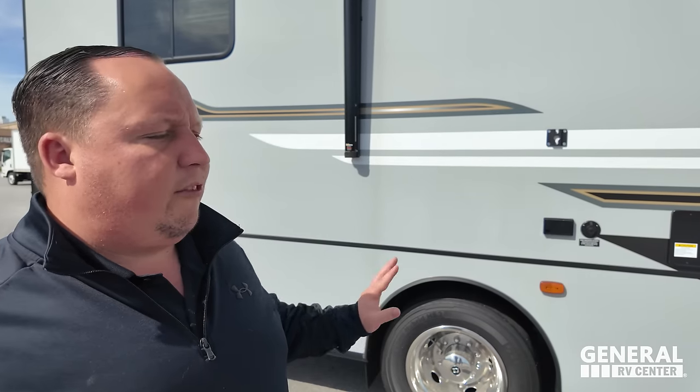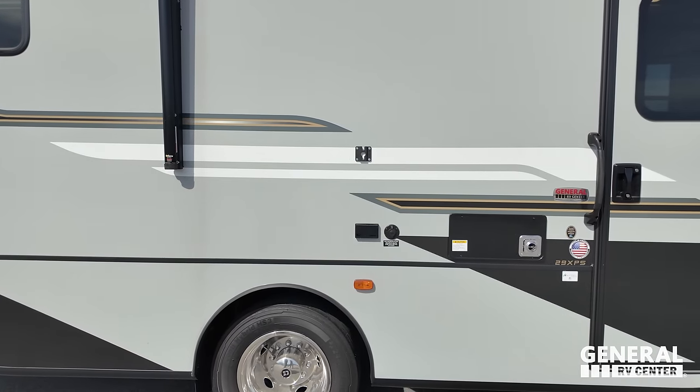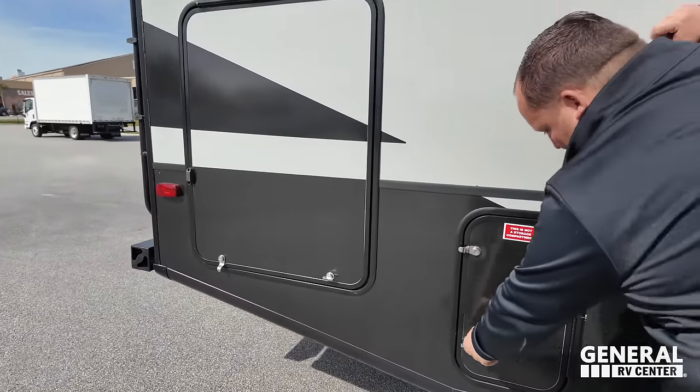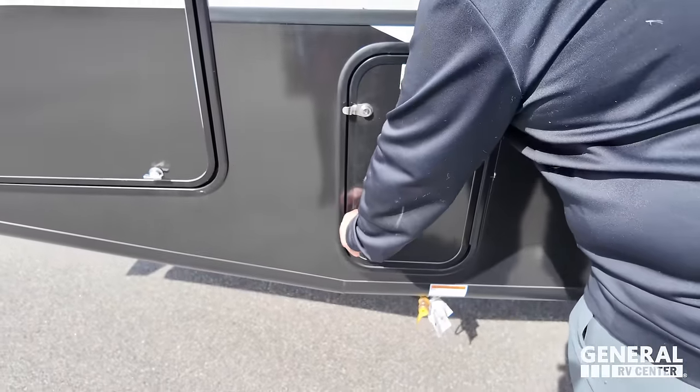This motorhome is made to be as affordable as possible — to give you the most amount of motorhome for the least amount of price. So there are some shortcuts like no TV on the outside and no side cameras. Coming on down, we do have a propane tank here and a propane quick connect.